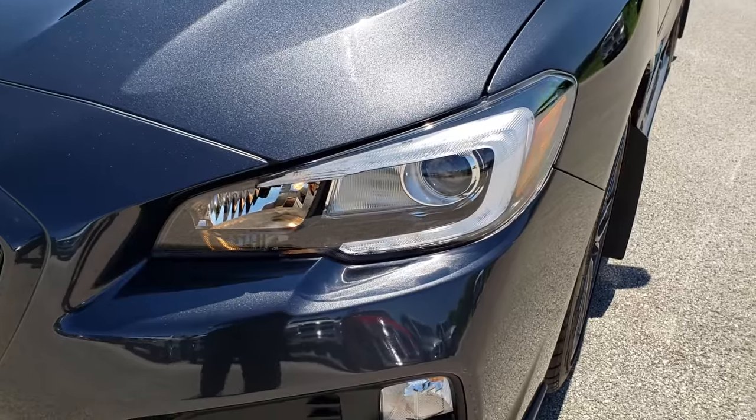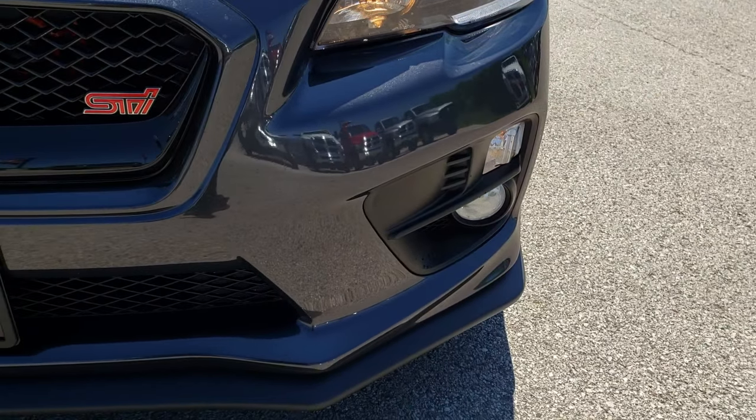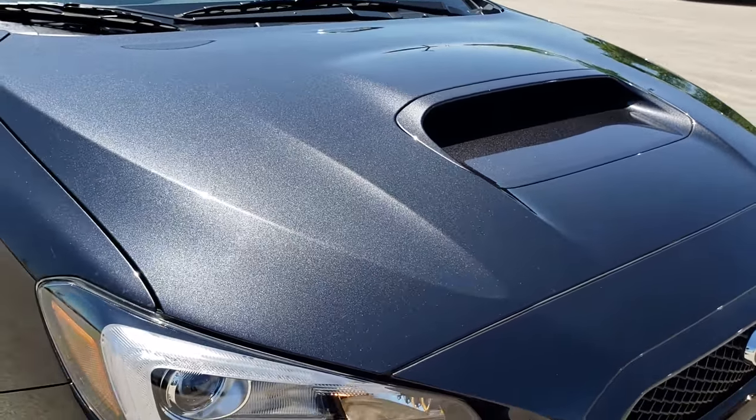It has the LED low beam headlamps, LED running lights, factory fog lights. The front grille is in excellent condition. No dents or dings on that hood, which also features the cowl induction hood.